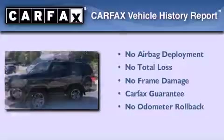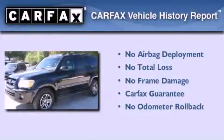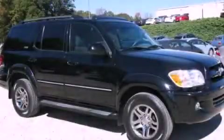Not to mention that this Toyota qualifies for the Carfax Buy Back Guarantee. Stop by today and test drive this automobile for yourself.